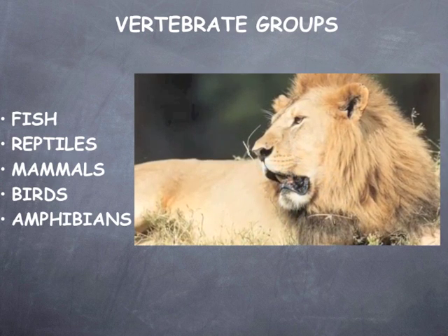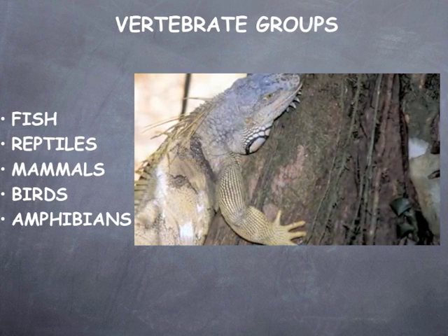The five different groups are amphibians, birds, fish, mammals, and reptiles.